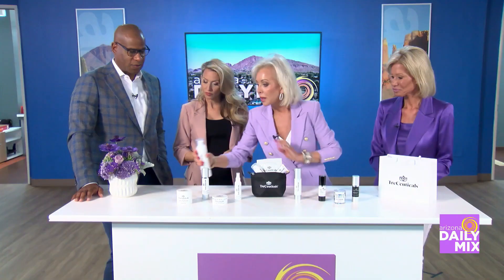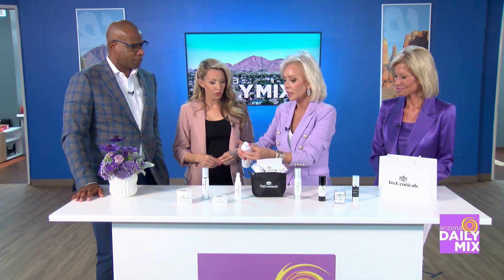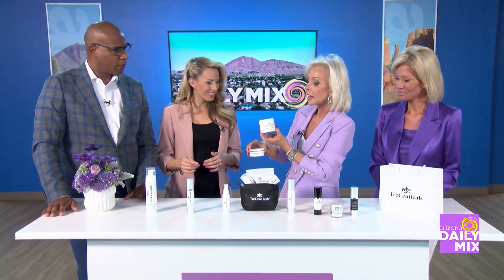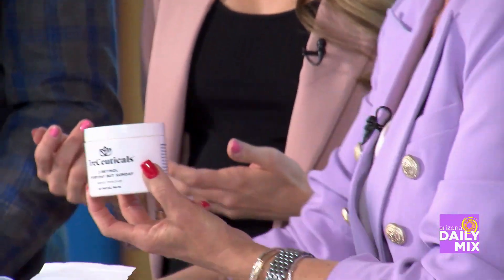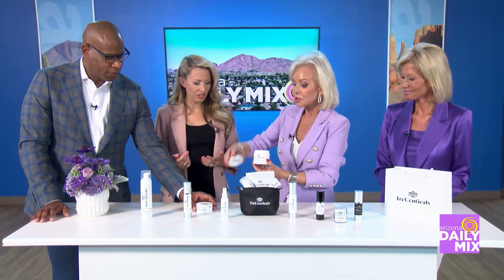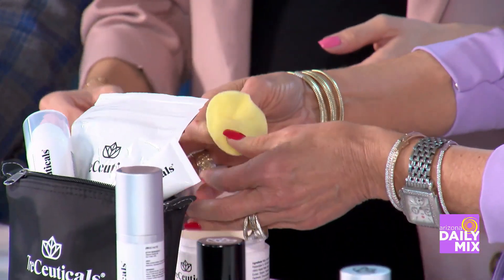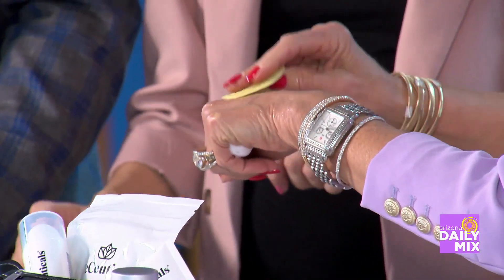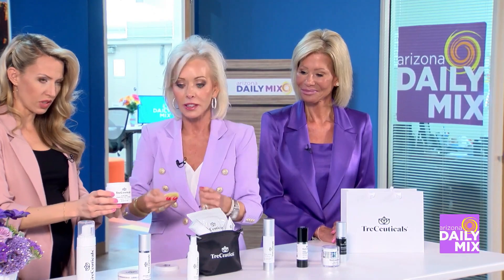So let's go through some of the products. We have a foaming priming cleanser — it's foamy, it's creamy, it feels just so good on your skin. Then depending on the day, we actually name the products how you use them: every day, but Sunday. The Sunday Peel — so easy. You simply take a pad out of the jar, kind of like the old Stridex, and swipe it on your face, neck, chest, arms, and hands — never forget the hands.